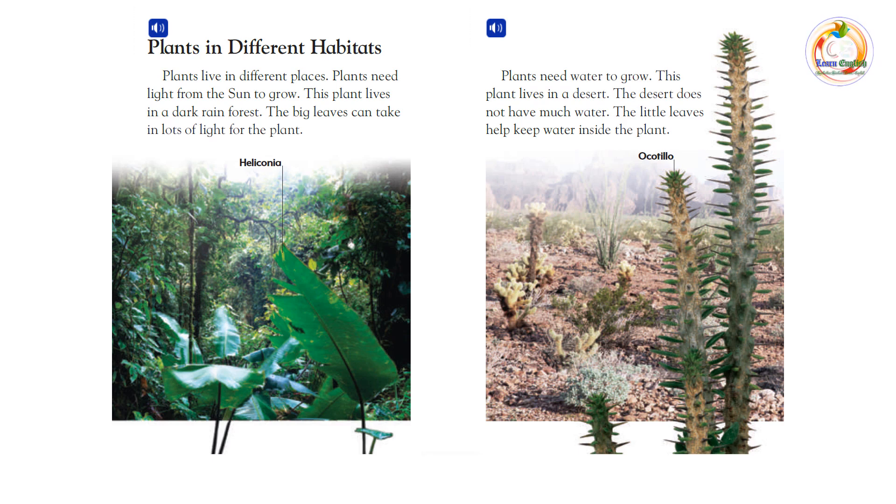Plants need water to grow. This plant lives in a desert. The desert does not have much water. The little leaves help keep water inside the plant.